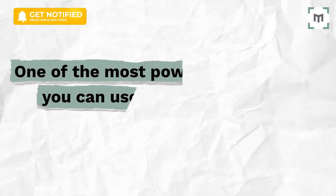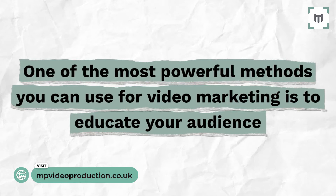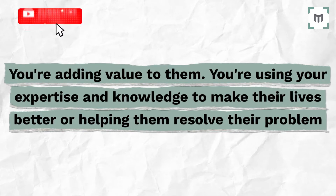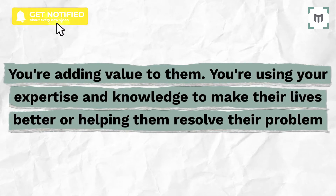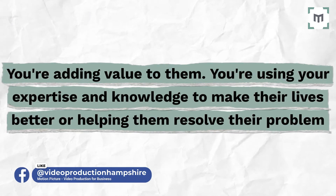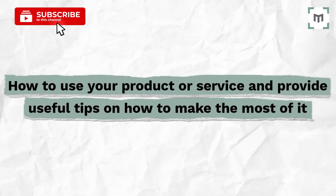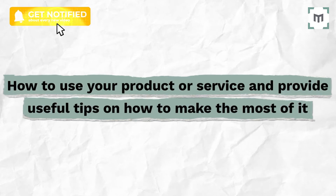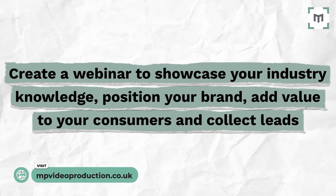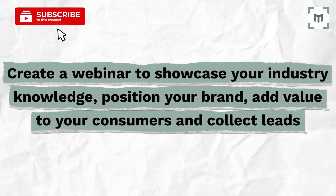Tip number two: educate your customers. One of the most powerful methods you can use for video marketing is to educate your audience. Because you're adding value to them and serving them. You're using your expertise and knowledge to hopefully make their lives better in some way or other, or helping them resolve a problem that they have. Education in this context comes in many forms. For example, you can teach your customers how to use your product or service and provide useful tips on how to make the most of it. Or you can create a webinar to showcase your industry knowledge, position your brand as a thought leader, add value to your customers' lives, and collect leads in the process.